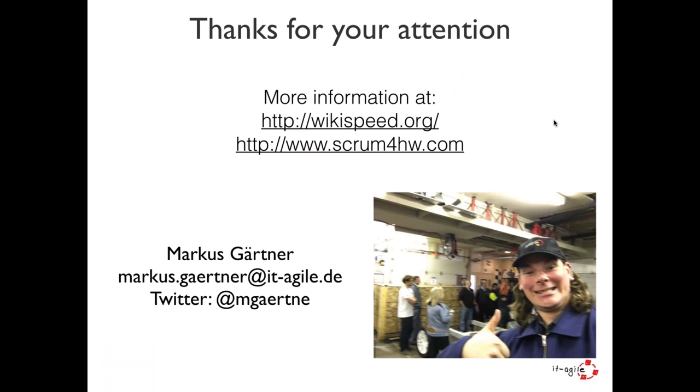That's sort of all from me for today. Shall we do questions? If you have any more questions for Marcus that you haven't already typed in, please do so now. Just while you're typing, I have one or two more slides I'd like to go through — let me just open my screen.